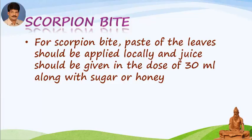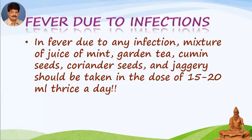Scorpion bite: paste of the leaves should be applied locally and juice should be given in a dose of 30 ml along with sugar or honey. Fever due to infections: in fever due to any infection, a mixture of juice of mint, garden tea, cumin seeds, coriander seeds, and jaggery should be taken in the dose of 15 to 20 ml thrice a day.